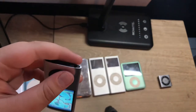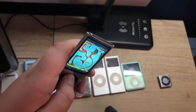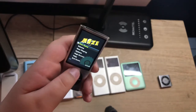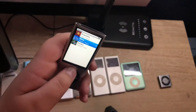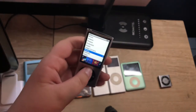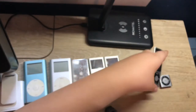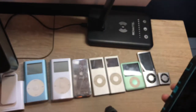This iPod has terrible battery life by the way. This is the final iPod to be kind of special like this. Now we move on to the 6th gen Nano, which was a little bit of a unique iPod that you may remember.